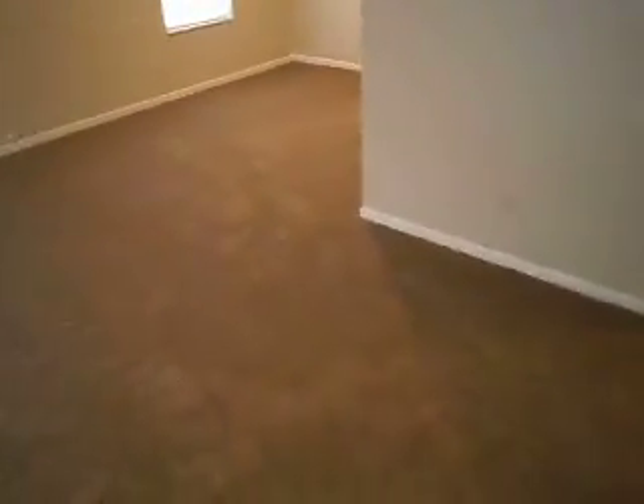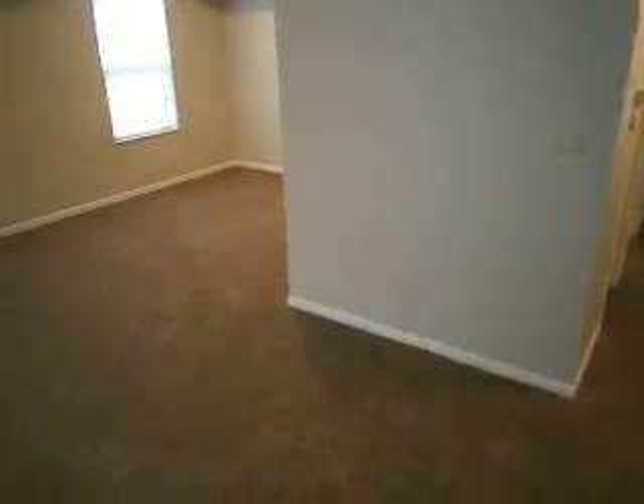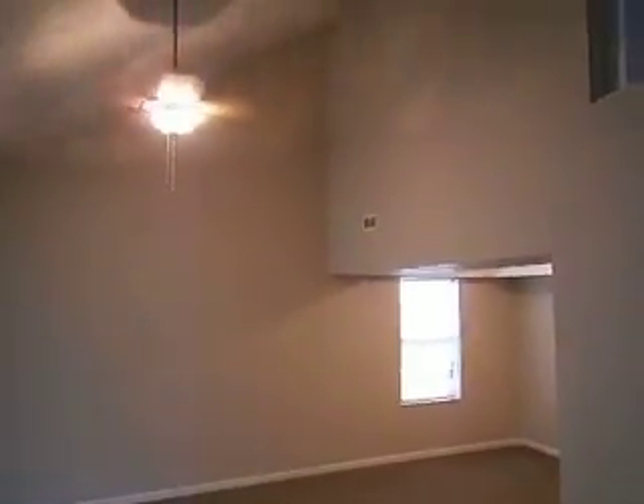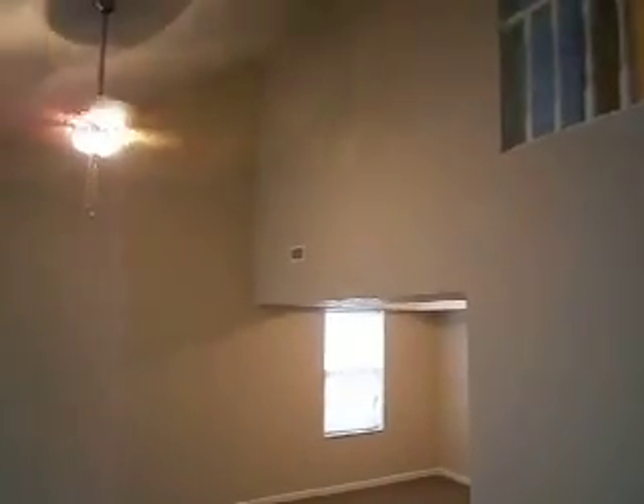Heading inside to the first of two living room areas. The property has new carpet and pad, fresh paint throughout, and new vinyl flooring as well. Large vaulted ceilings with a new fan with light kit. You can see the railing goes along the upstairs hallway — we'll head up there in a minute.